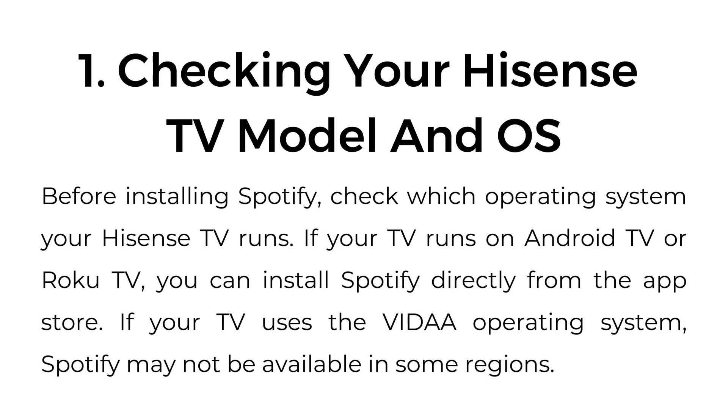One: checking your Hisense TV model and OS. Before installing Spotify, check which operating system your Hisense TV runs. If your TV runs on Android TV or Roku TV, you can install Spotify directly from the App Store. If your TV uses the VIDAA operating system, Spotify may not be available in some regions.